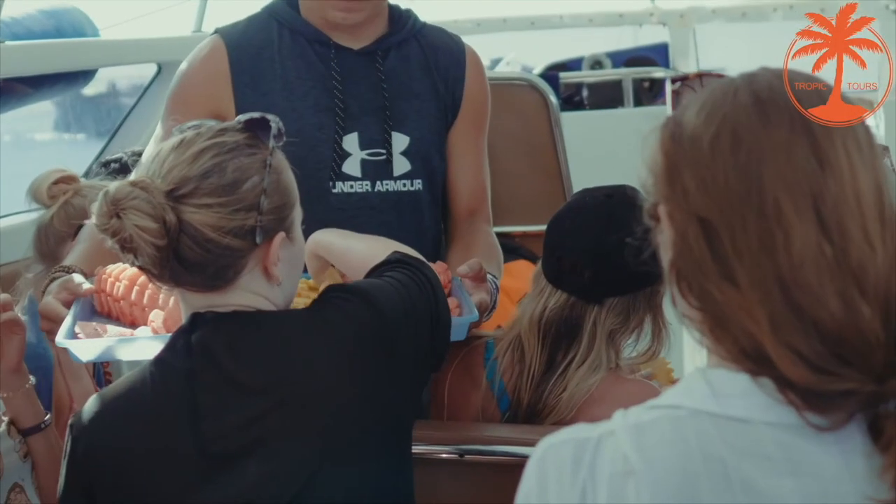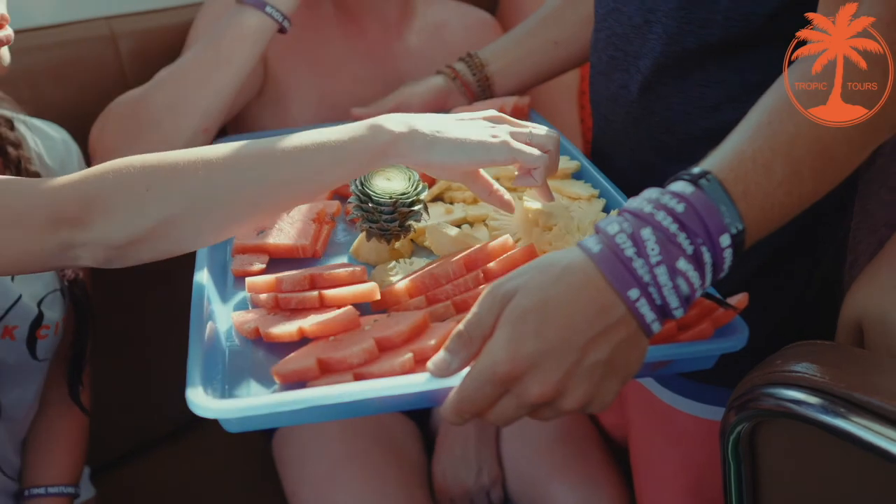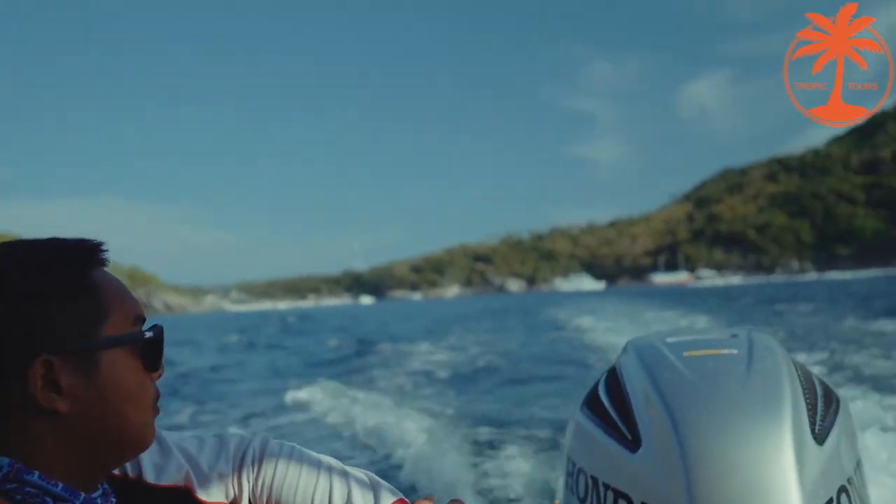Now it is time to return. Having come back aboard, everyone can enjoy delicious fruit, and then we cast off.